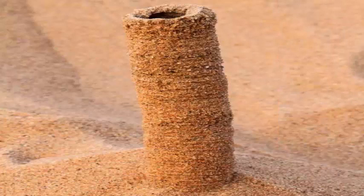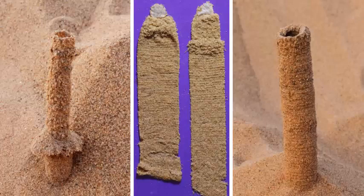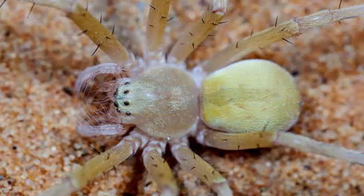It has a body length of approximately 0.8 inches (2 centimeters), and excavates burrows that measure approximately 10 inches (25 centimeters) deep and about 0.8 inches in diameter.